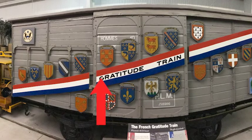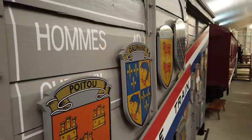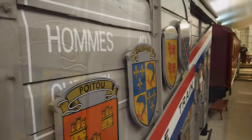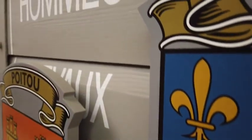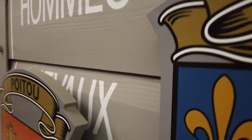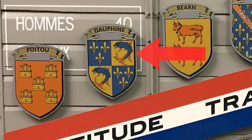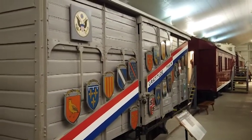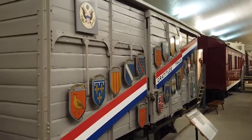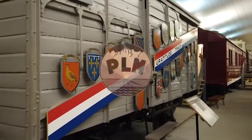Look carefully above the G in gratitude. Behind the shield you can see the word homais, which means men in French. Partially covered is the number 40. Below, beneath another shield, is the word cheveau, which is French for horses. The number 8 is covered by still another shield.